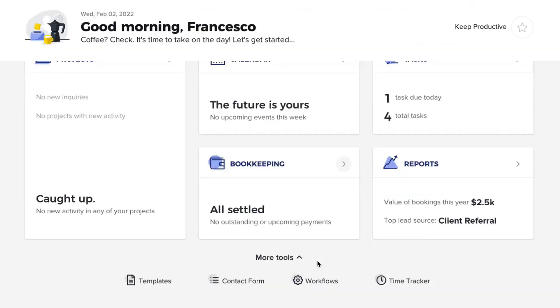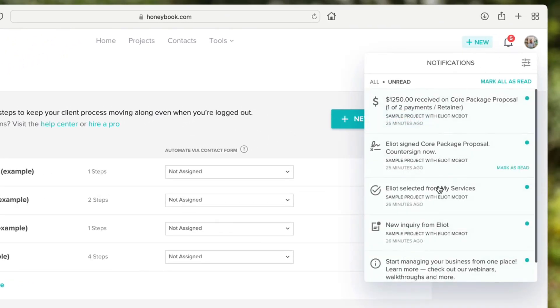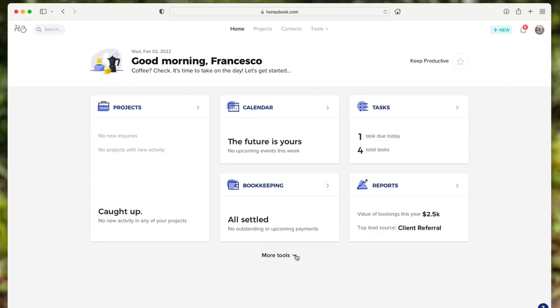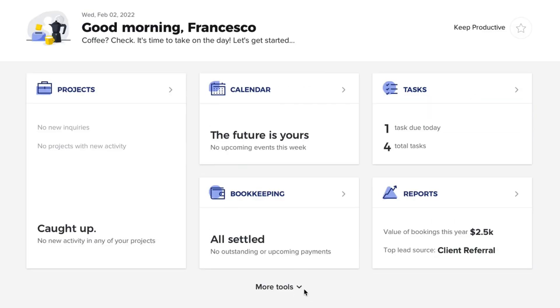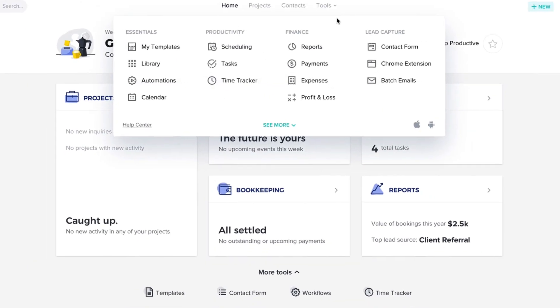You can interact with contact forms and go to the library for files. Workflows are helpful — if a customer hasn't interacted, you get a nudge in the notifications area. This is great because running a business and not knowing whether someone has replied can be stressful. There's also a referral program and a mobile app on iOS and Android for on-the-go interactions.